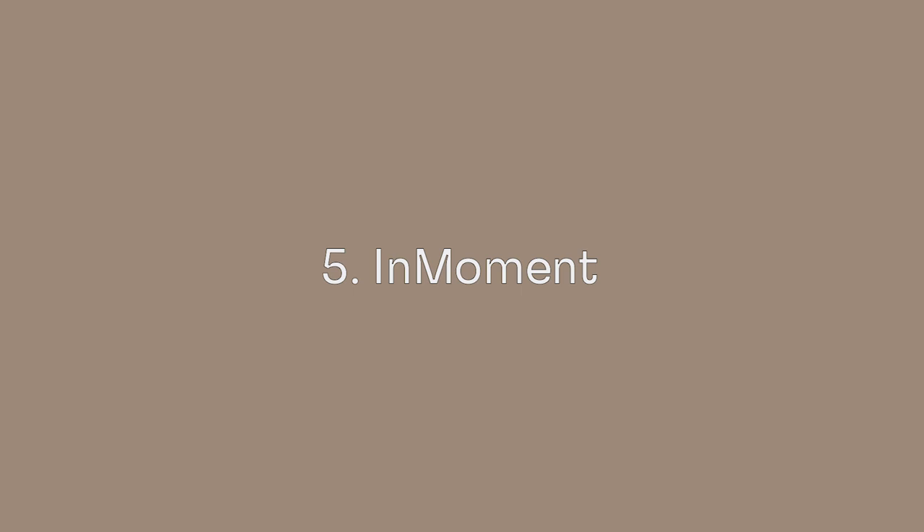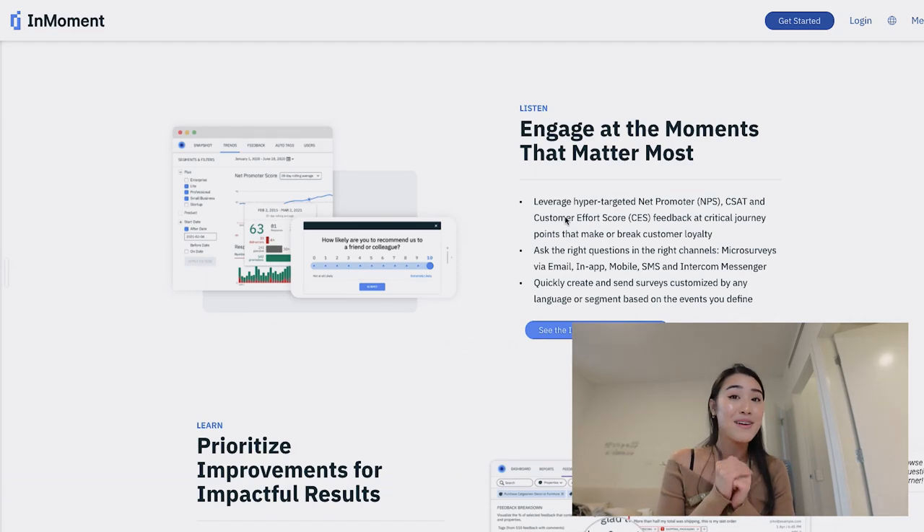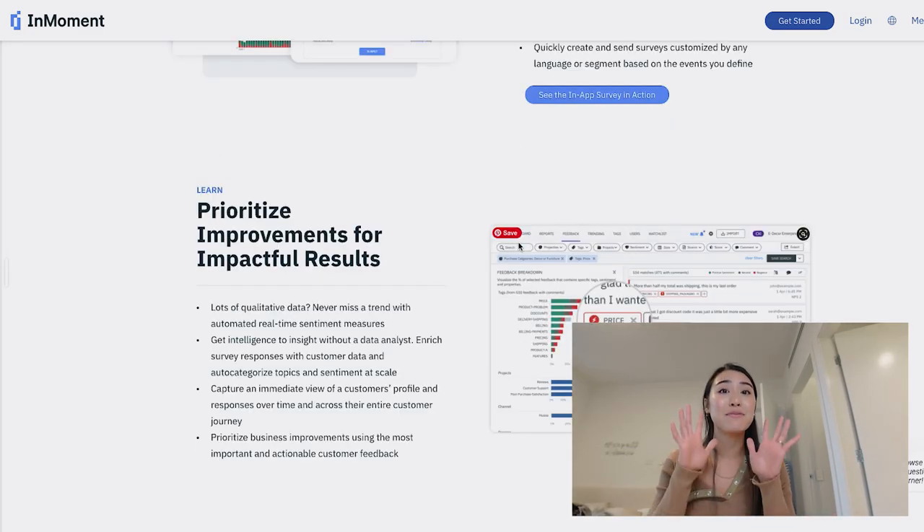The fifth and last tool that I want to mention is InMoment, formerly known as WooTrick. InMoment is a fast and easy way to improve things like onboarding, enhance your product experience, support your customer interactions, and improve pre-renewal or post-renewal relationships with your customers. It is essentially an NPS customer satisfaction tool that allows you to set different touch points to communicate with your customers and try to help them when they need it the most. It allows you to ask the right questions in the right channel — whether that is in-app, by email, through your intercom, chat bubble, through mobile, or through SMS — and then collects the data to help you further improve your customer experience as well as your product build.